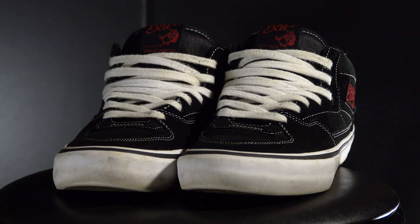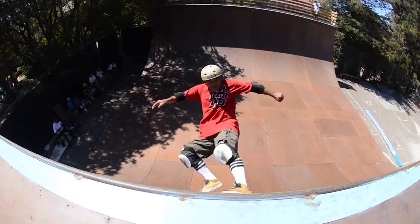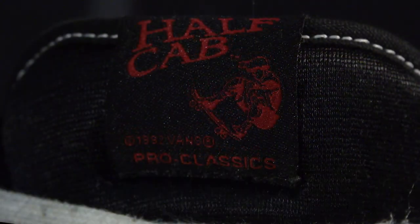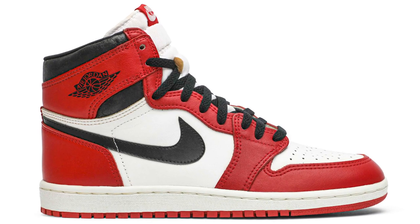The Half-Cabs were introduced in 1992, based on the modification trend of the Full Cabs, and also named after the skateboard trick. On the sides facing out and on the tongue is the logo, which has a silhouette of Caballero doing the trick itself, with text that says Half-Cab. They're basically the Air Jordans of skate shoes.